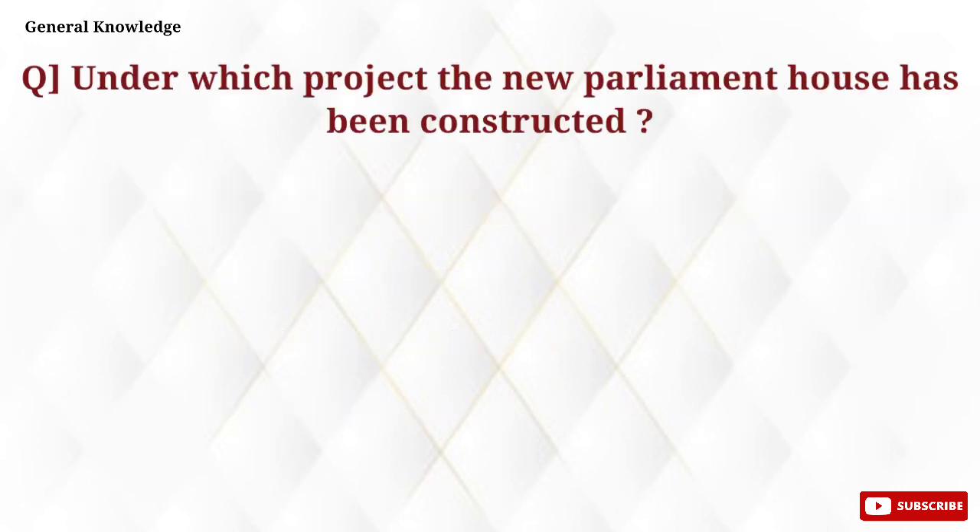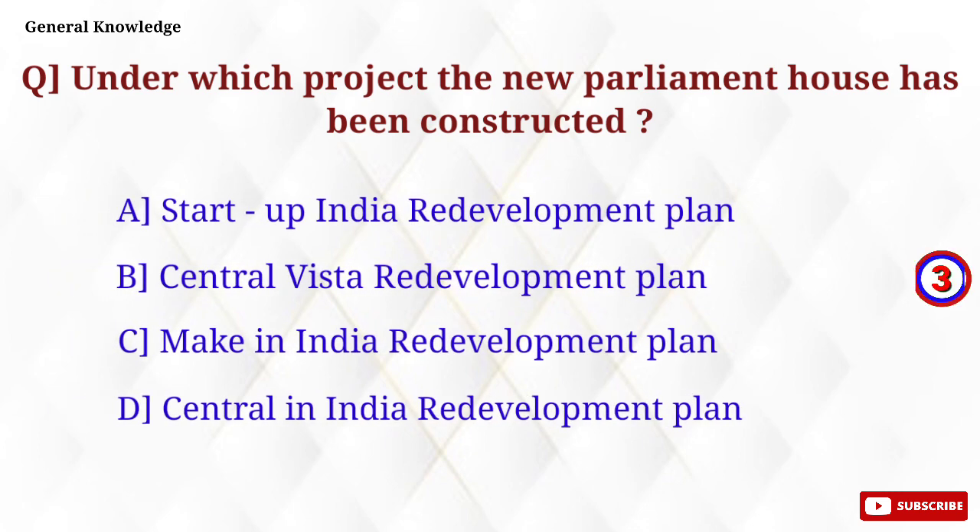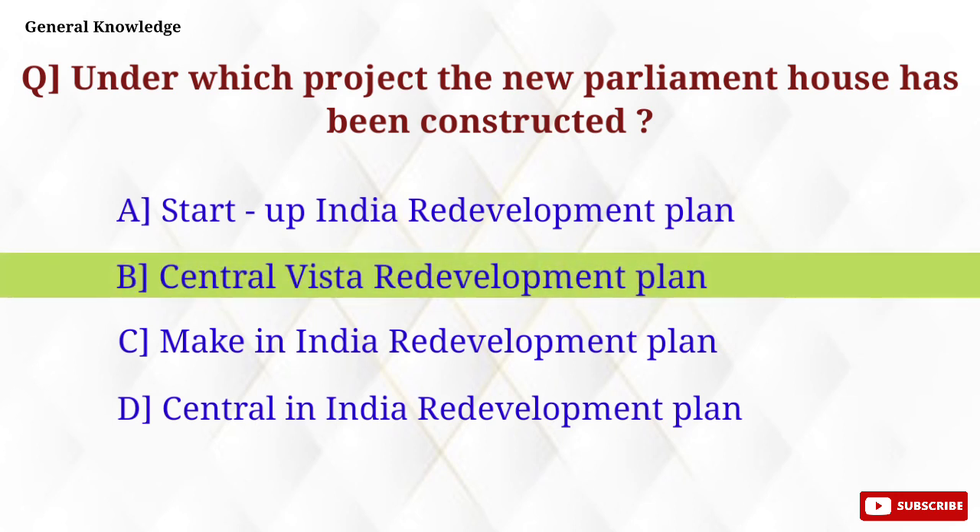Under which project has the new Parliament House been constructed? Option B, Central Vista Redevelopment Plan, is the correct answer.